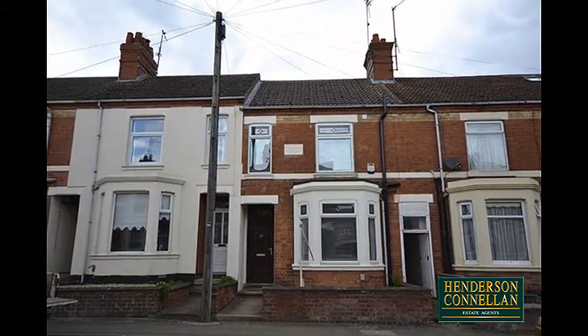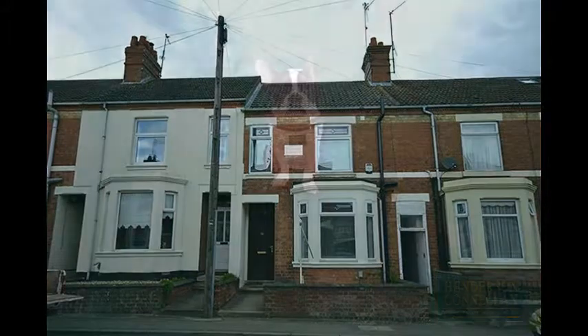A stunning period home with fresh perspectives. For further details or to arrange a viewing, please call Henderson Connellan on 01536 417 888.